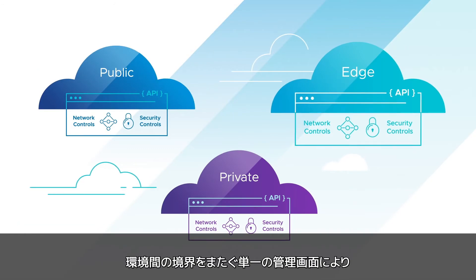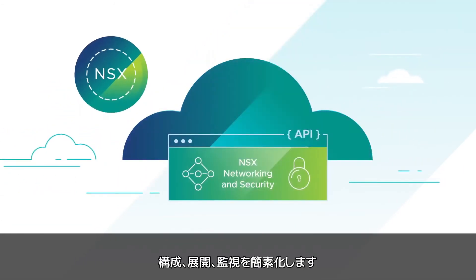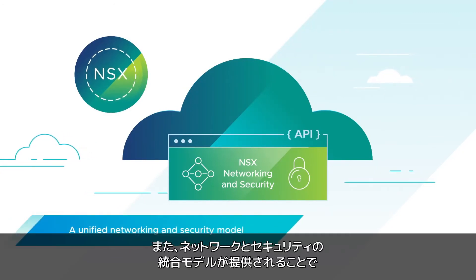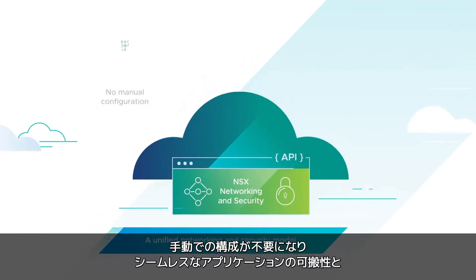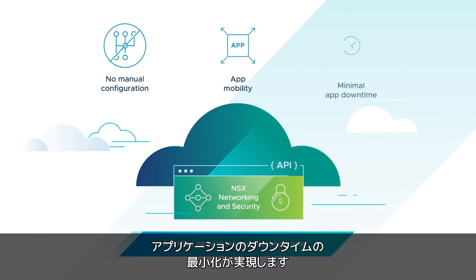NSX blurs the lines between your public, private, and edge cloud environments, simplifying configuration, deployment, and monitoring from a single pane of glass. It also provides a unified networking and security model, eliminating manual configuration and delivering seamless application mobility with minimal app downtime.